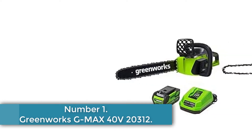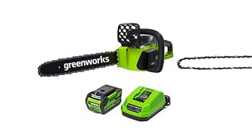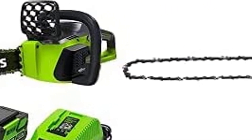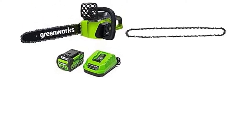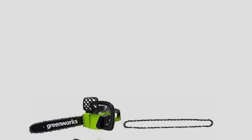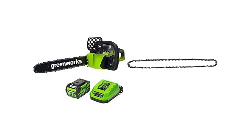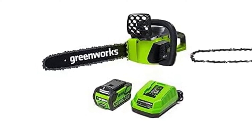Number 1: Greenworks G-MAX 40V 20312. The Greenworks G-MAX 40V 20312 has an efficient, lightweight design that makes it easy to use to trim and bring down trees in your yard. With a durable brushless motor, this Greenworks battery-powered chainsaw gives off less vibration, has a reduced risk of overheating, and is far less likely to require engine maintenance. It's also easy to wield at just 10.4 pounds. The G-MAX 20312 comes with a 40-volt lithium-ion battery that has a 70-minute runtime, and it is cross-compatible with at least 14 other Greenworks power tools. Perfect for homeowners that need to tackle yard projects or storm cleanup.